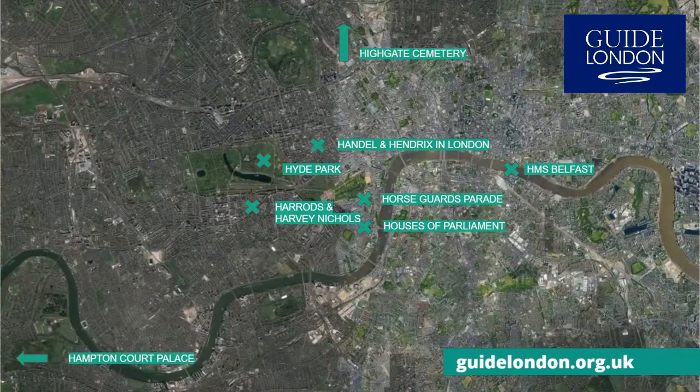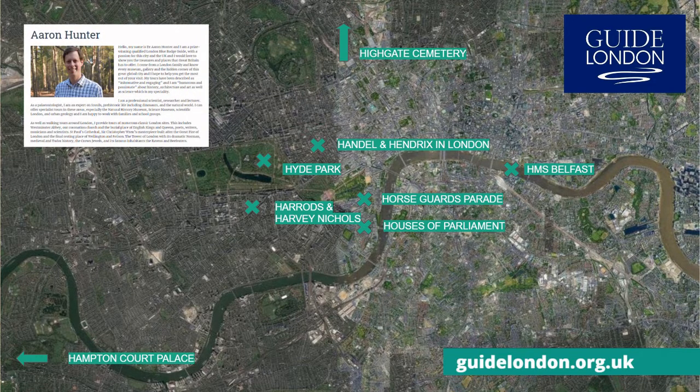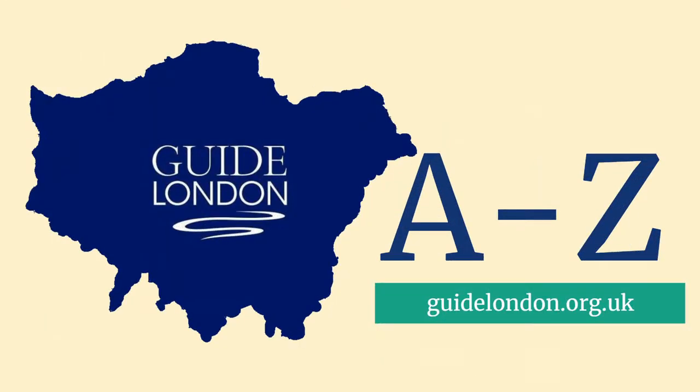These are just some of the places in London beginning with the letter H. My name is Aaron Hunter. Check out my profile on our website guidelondon.org.uk. You can also subscribe to our YouTube channel and join us as we discover the A to Z of Guide London.